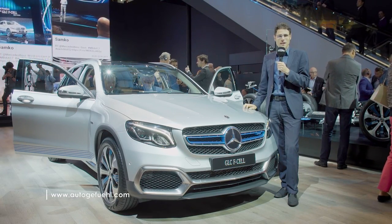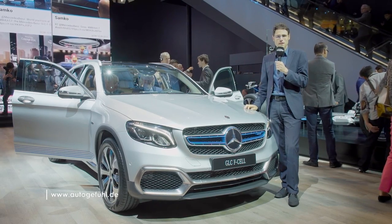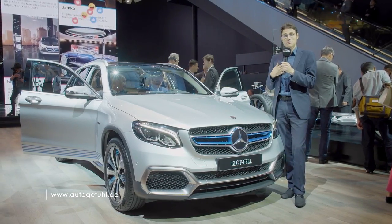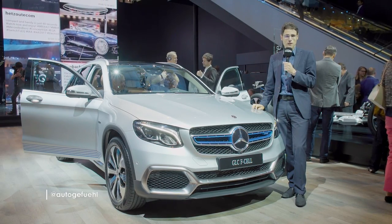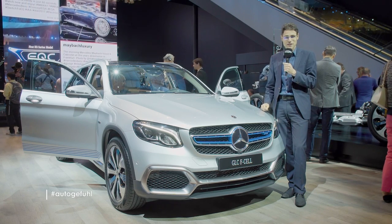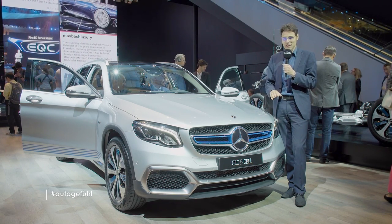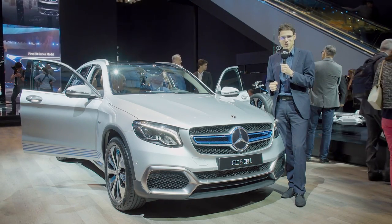The Mercedes GLC F-Cell, the first pre-production fuel cell vehicle by Mercedes, is to me the most important vehicle of the IAA Motor Show in Frankfurt. I will tell you why in this review here — the static one — and also take a look at the exterior, interior, and of course the facts behind this technology.